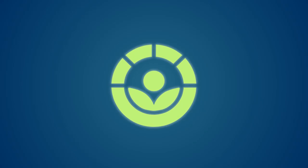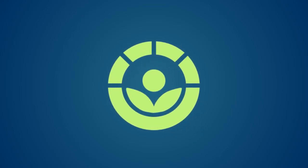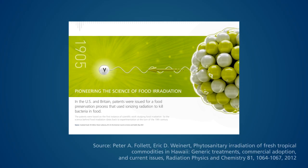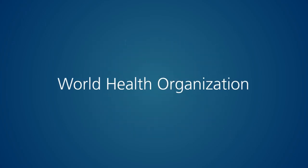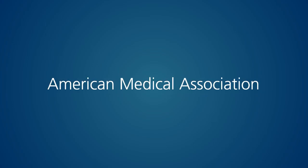All irradiated products are marked with an international symbol called radura. This symbol means the food has been irradiated. Irradiation of food has been studied since the turn of the 20th century and used commercially for more than 50 years. With scientific data behind it, this process is endorsed by international bodies such as the World Health Organization, the Food and Agriculture Organization and the American Medical Association.